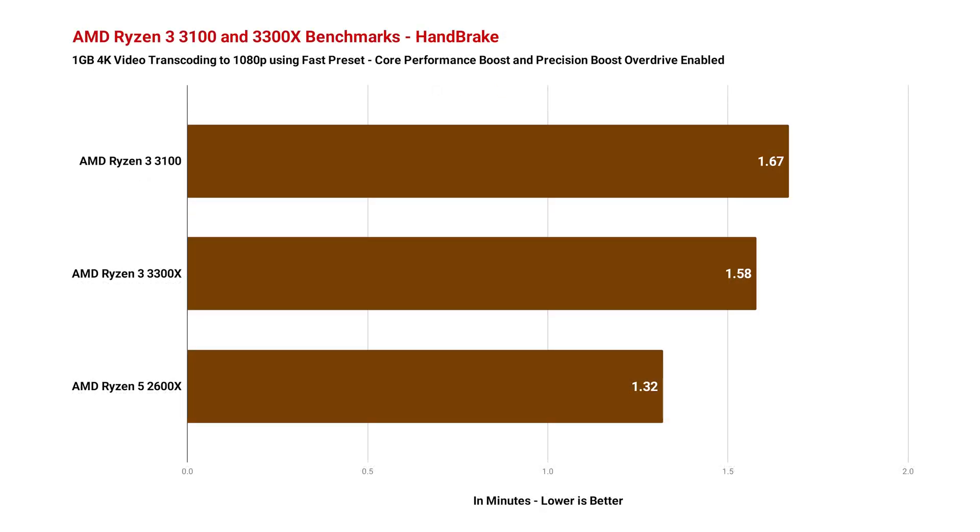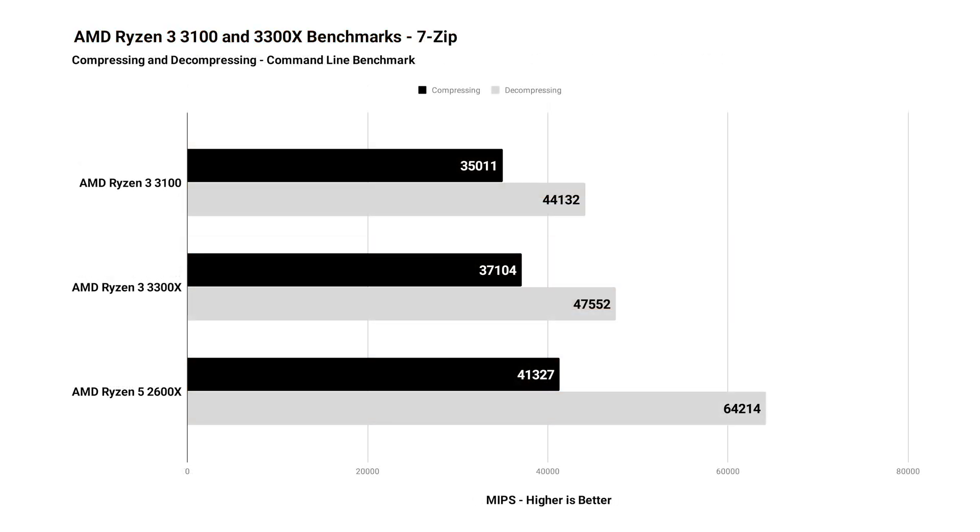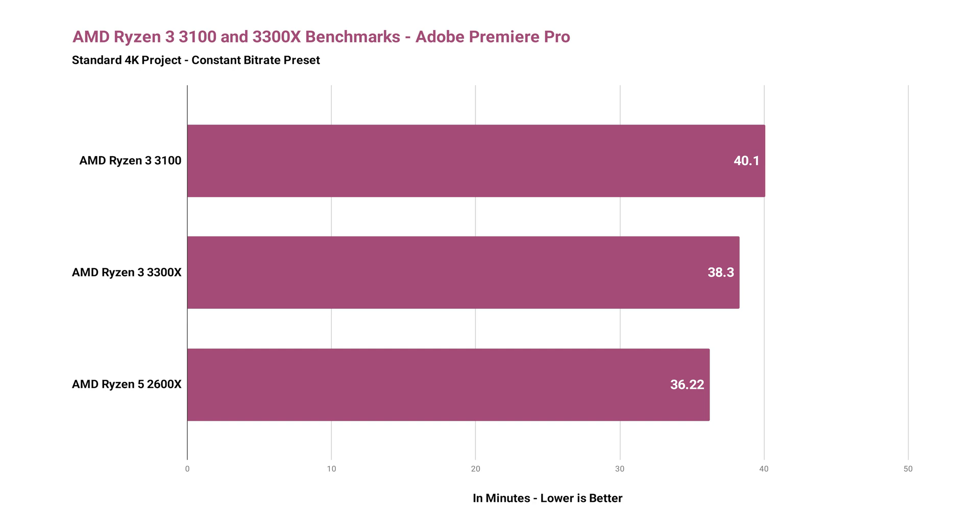In Handbrake, I transcoded a 1GB 4K video file using the Fast 1080p preset, and the performance of the 3100 and 3300X is not too far away from the 2600X in real-world performance. I also tested all processors in 7-zip for both compressing and decompressing via the command-line benchmark mode. For video exporting in Adobe Premiere Pro, similarly, the 3100 and 3300X are not too far off from the 2600X — likely because Premiere Pro is still not fully optimized for utilizing all processor cores. Judging by these CPU-intensive benchmarks, both processors speak volumes when considering their price points.